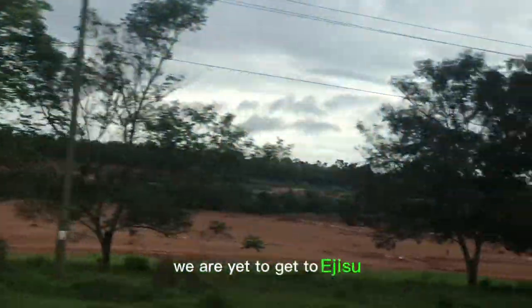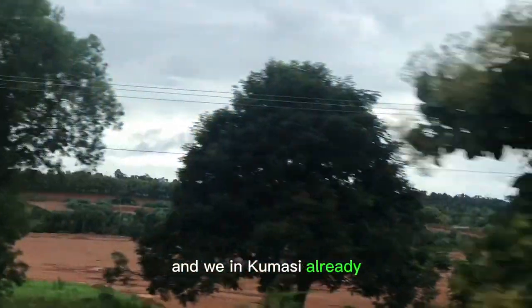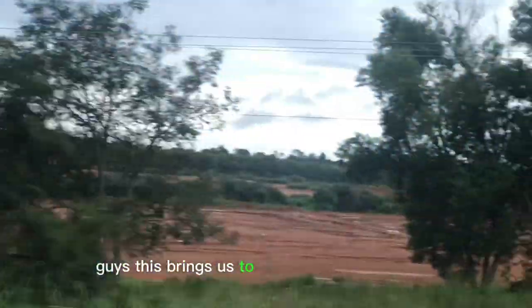We are yet to get to Edgesaw and through to Kenya West, and we are in Kumasi already. This brings us to the end of today's video. Thanks for watching. Bye.